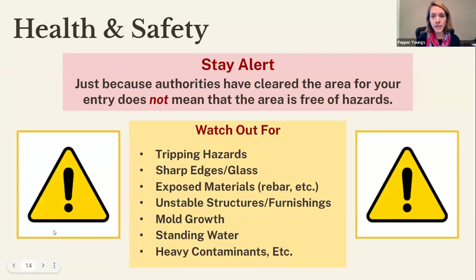Your first entry into the site has only occurred after the area has been determined to be safe enough for re-entry by your local authorities, but just because you've received clearance does not mean the area is totally free of hazards. It's extremely important to stay alert for remaining hazards on site, which are numerous — tripping hazards, sharp edges, broken glass, exposed rebar, unstable furnishings, mold growth, standing water, and most importantly, heavy contaminants that have been absorbed into most surfaces.